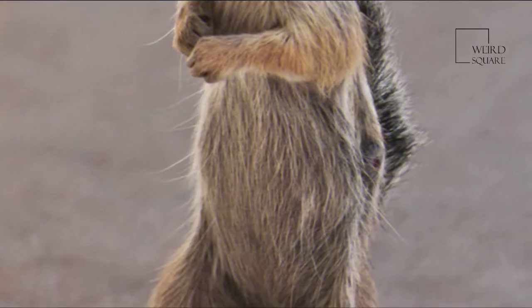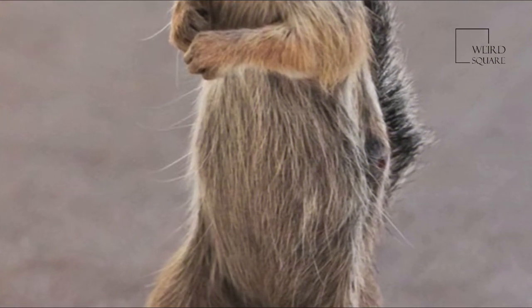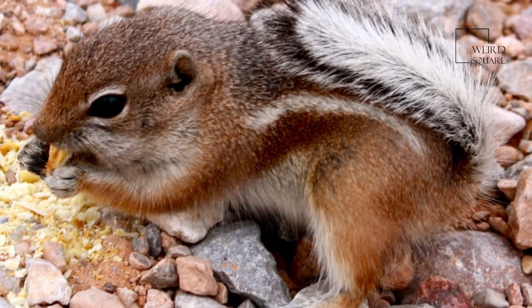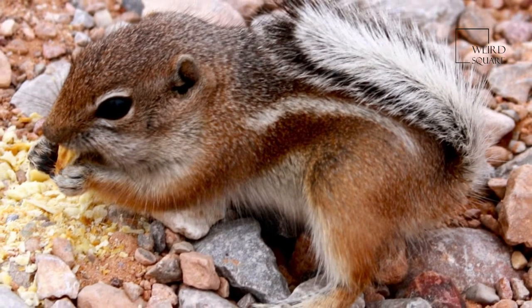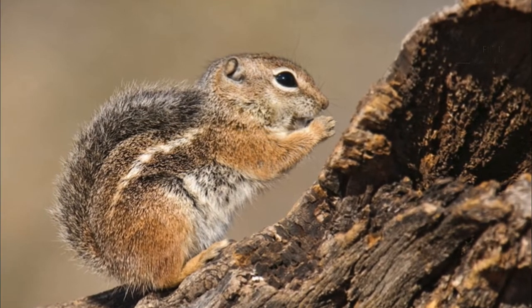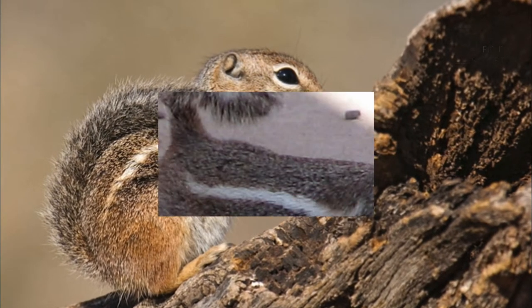In the United States, these ground squirrels are found in the dry, desert-like regions of the southwest. The different members of the genus Ammospermophilus have unique adaptations that allow them to overcome the extreme heat of the day and the low temperatures of the night.